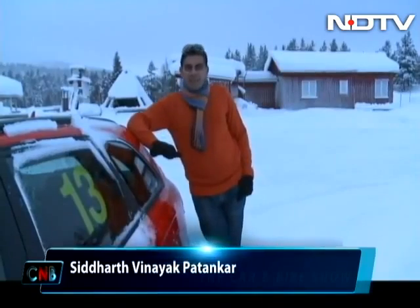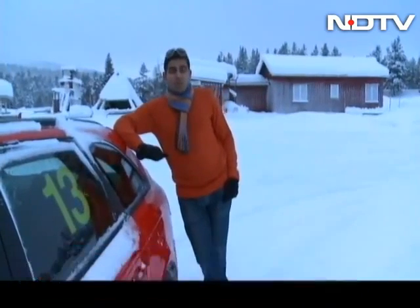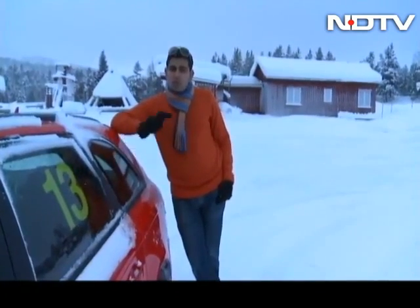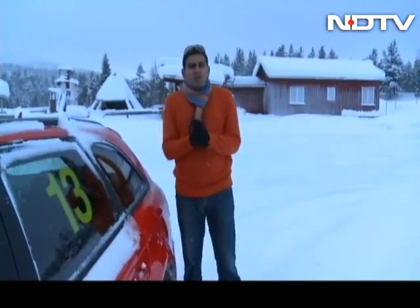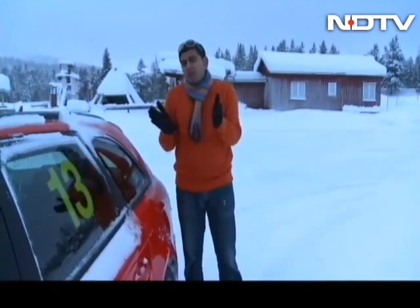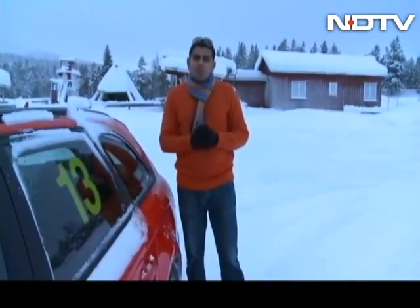Welcome back to CNB. We're coming to you from the frozen winter wonderland of northern Sweden this week, and we are here for an ice driving experience — something I will share with you on the program next week. The focus on the show right now shifts to two wheels. The first story is a brand new product that rode into the market a few weeks ago — one that's gotten me pretty excited because it might just change the dynamics for the entry level of the Indian motorcycle market. It is the Discover 100T from Bajaj. Here's our review.